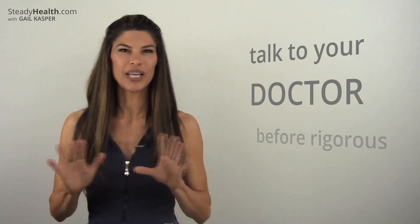Of course, I always encourage you to talk to your doctor before any rigorous exercise routine. And if it gets to be too much — if you get breathless, dizzy, or nauseous — take a break. So there you have it: no time to work out? Then you've got to fit in your 10 minutes.